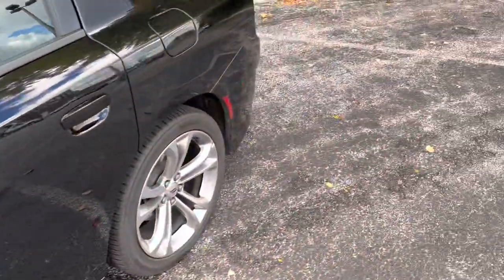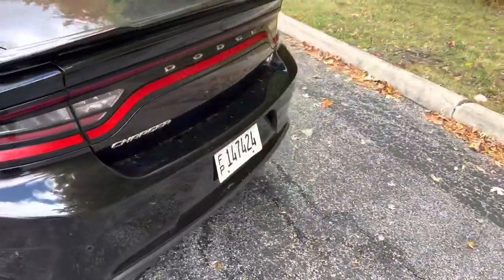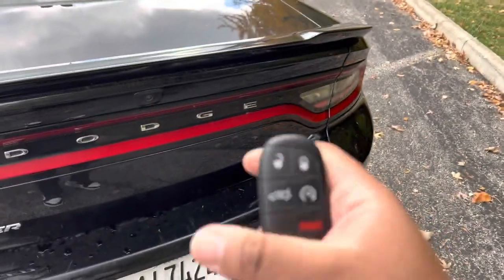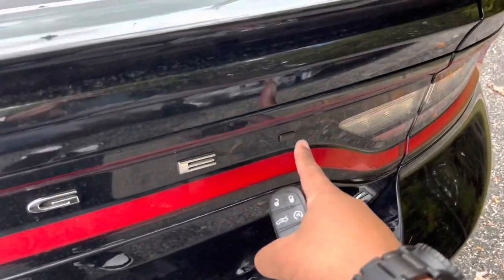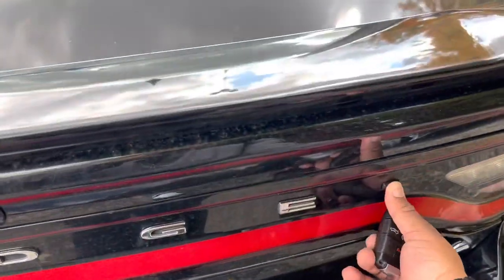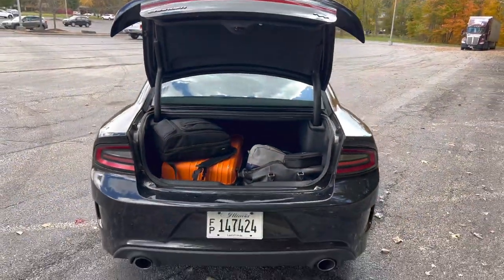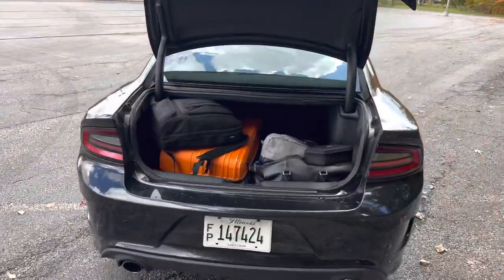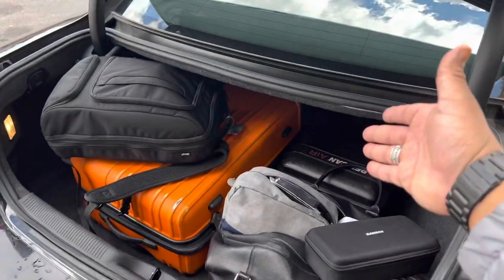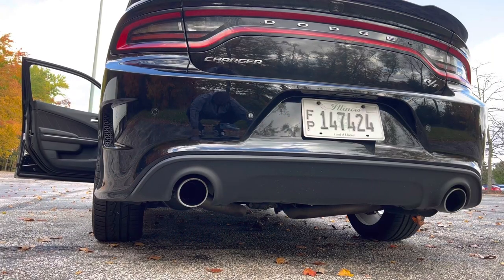There are three ways to open the trunk. You can press the trunk button on the key fob twice, or press the button on the car itself. The trunk is not motorized but will open all the way up. There's a decent amount of storage in here — it's a family sedan after all. A backpack, camera equipment, and all my stuff fits just fine.